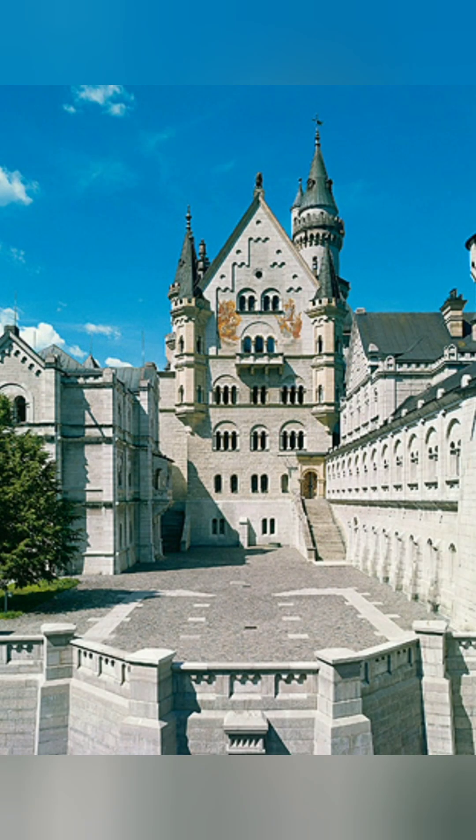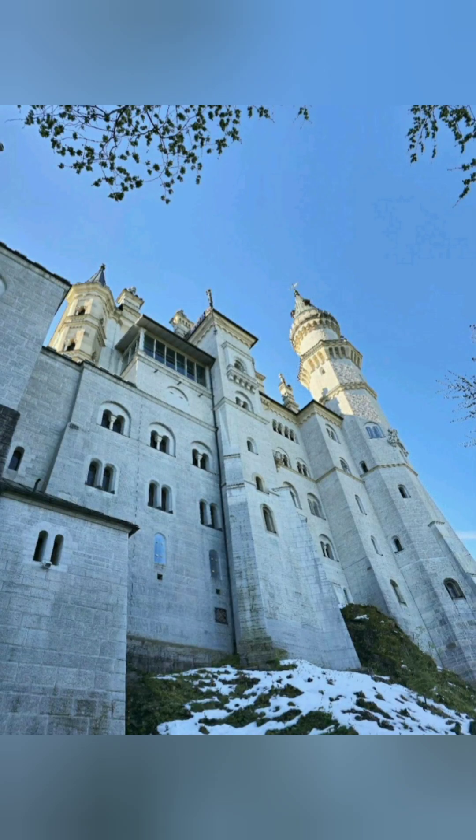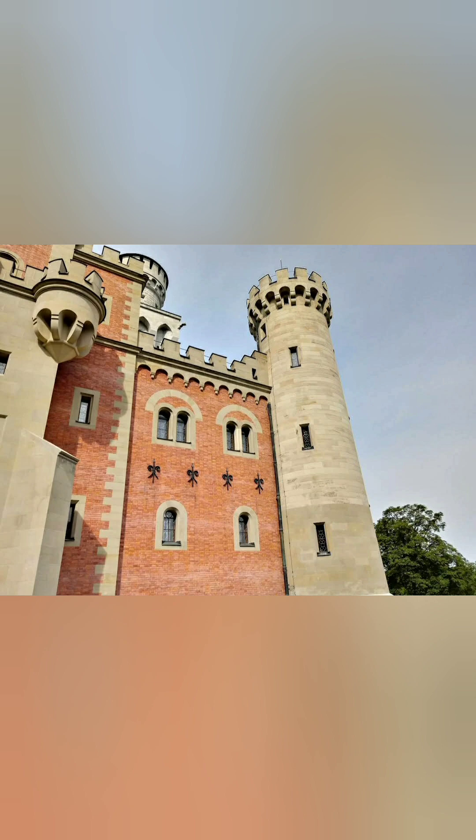The castle is designed in a romanticized medieval style, featuring Gothic revival and Romanesque revival elements. Its fairytale appearance is enhanced by its romantic location on a rugged hill against the backdrop of the Alps, and it's easy to see why it was the inspiration for the Sleeping Beauty castle in Disneyland.